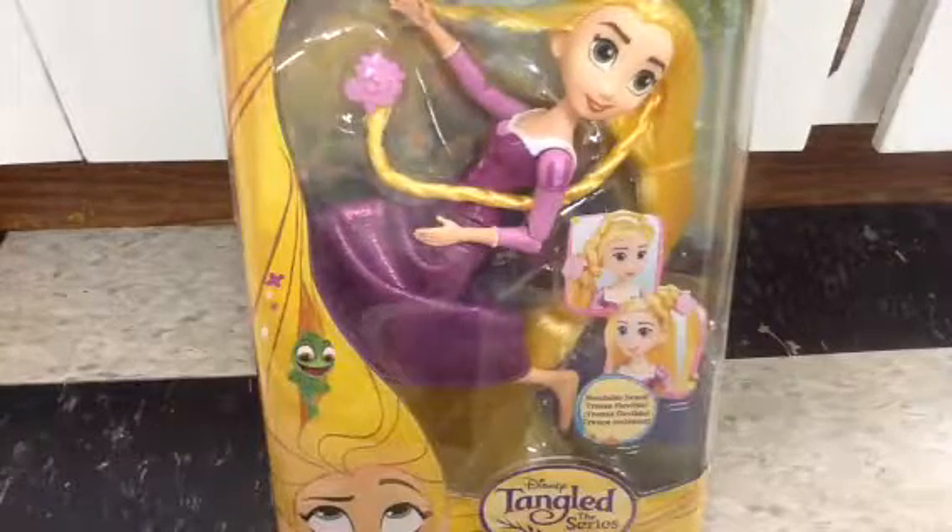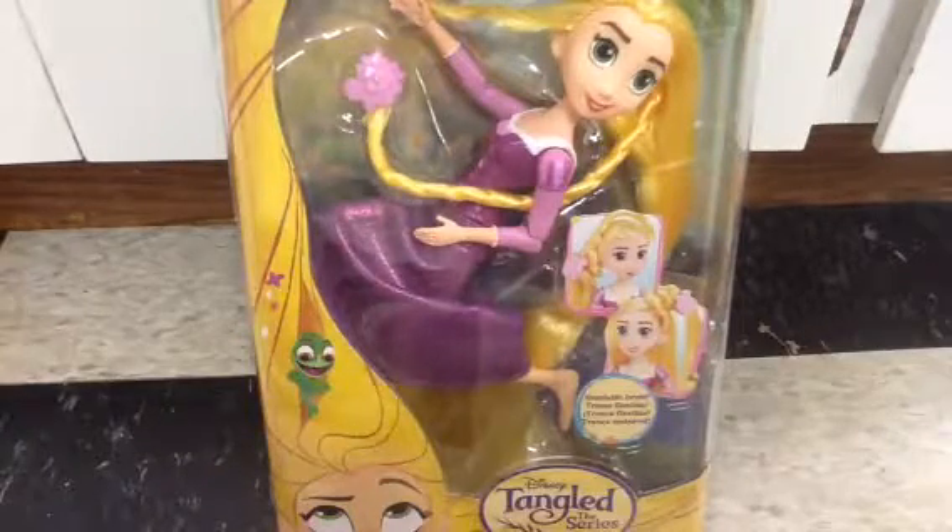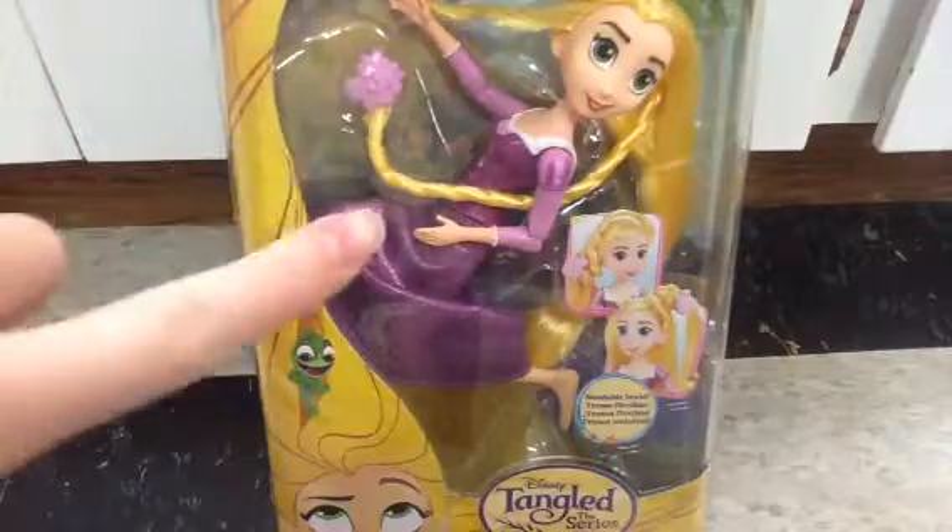Hi guys! Welcome back to another weird video. Today I am doing a review on a Rapunzel Tangled the Series doll.